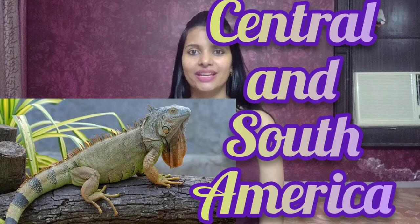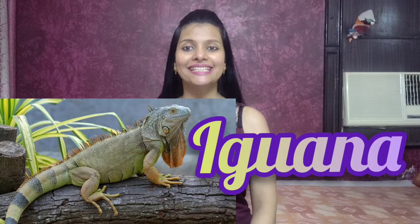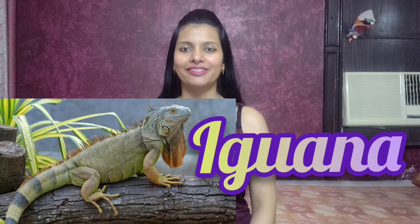Iguanas are one of the most popular pet lizards, native to Central and South America. Their skin is tough and waterproof. They grow up to six feet long and around half of that length is their tail. If their tail breaks off, they can grow a new one.